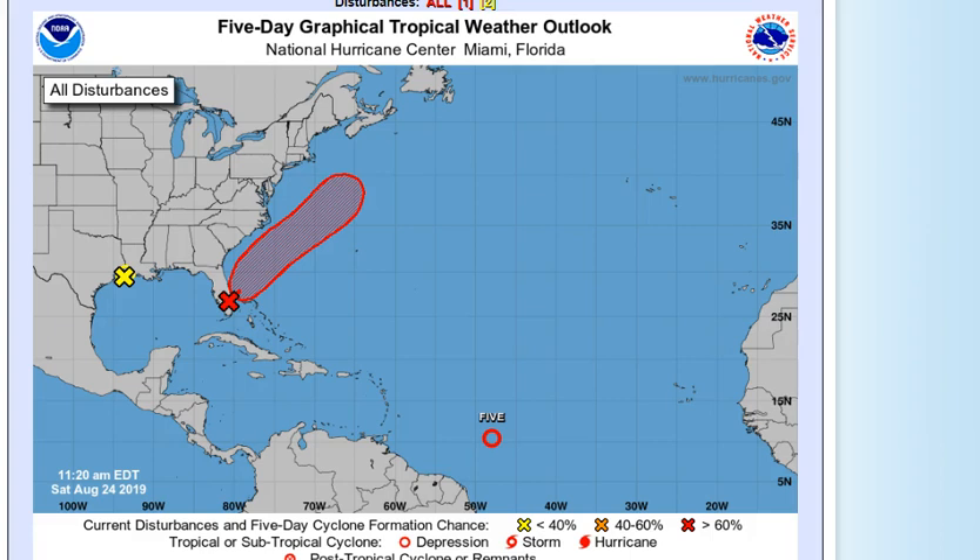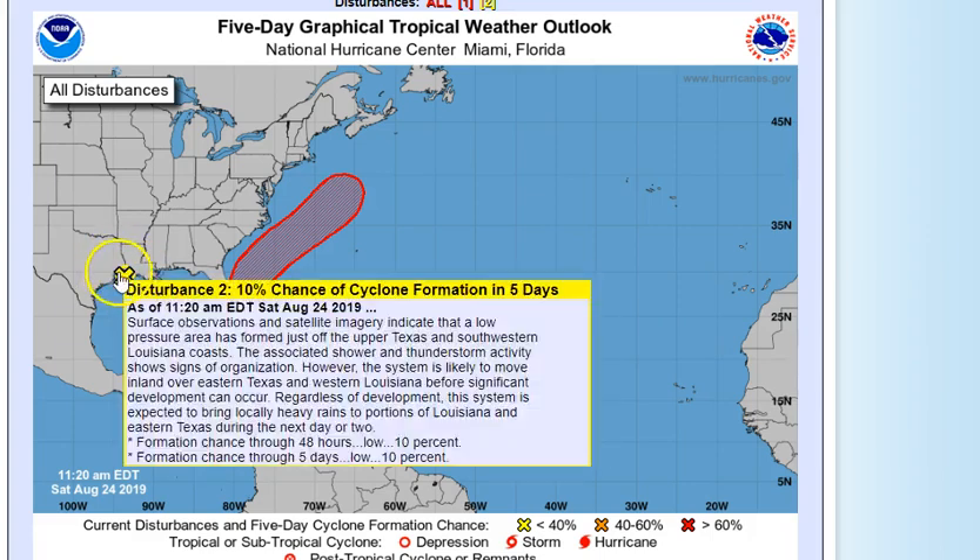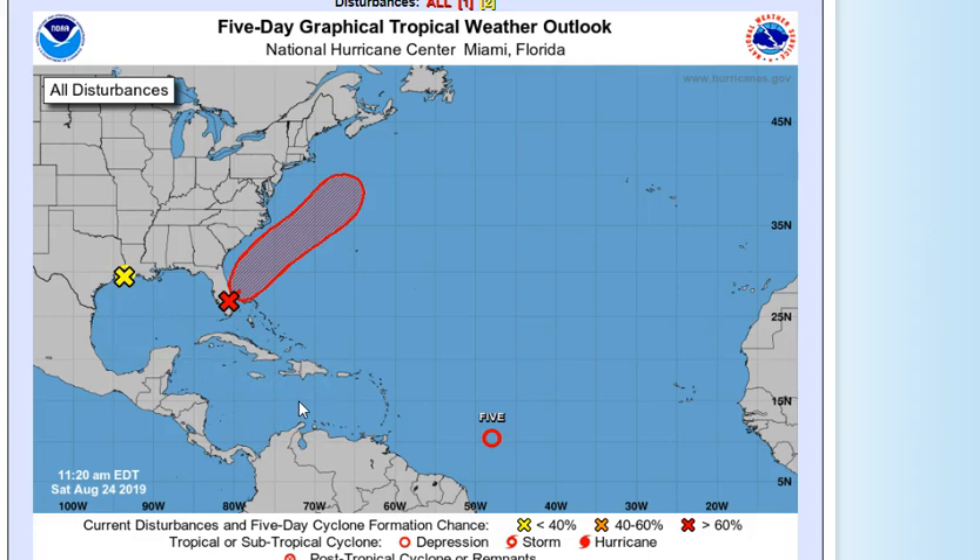Wrapping up with the five-day outlook: 98L disturbance number one is going to be moving off the coast and staying out to sea. I do think this is going to form into a tropical storm as it gets further north, and it may become a hurricane also. The Gulf system is primarily sitting right over that area for the next few days. I'll have more for you later this evening.